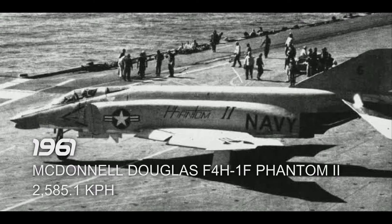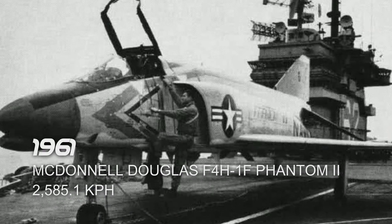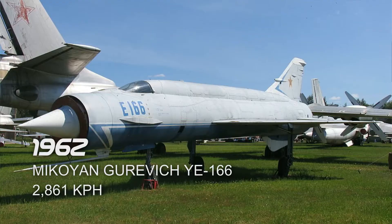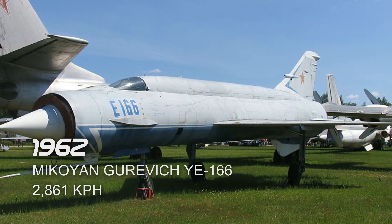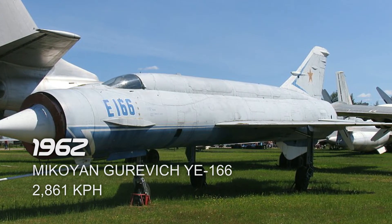Next is the McDonnell Douglas F4H-1F Phantom II in 1961, which reached a top speed of 2,585.1 km/h. It took its flight in Muroc, California, United States. Next is the Mikoyan-Gurevich E-166 in 1962, which reached a top speed of 2,861 km/h. It took its flight in the USSR.